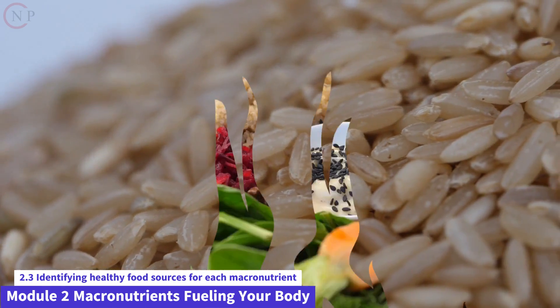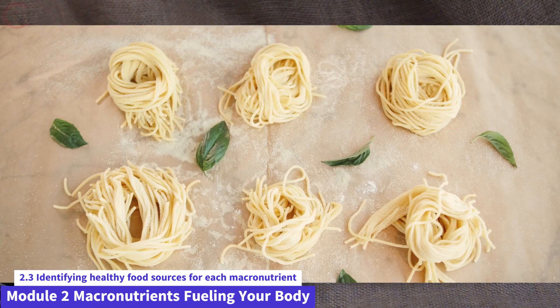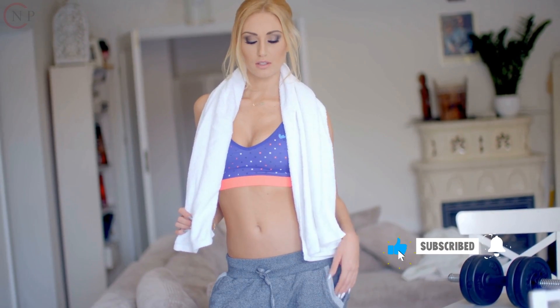Choose whole grains such as brown rice, quinoa, oats, whole wheat bread, and whole wheat pasta. These options keep the fiber and nutrients present in the bran and germ layers of the grain.